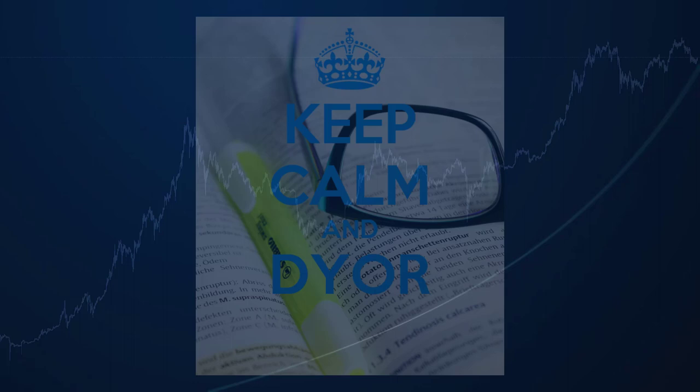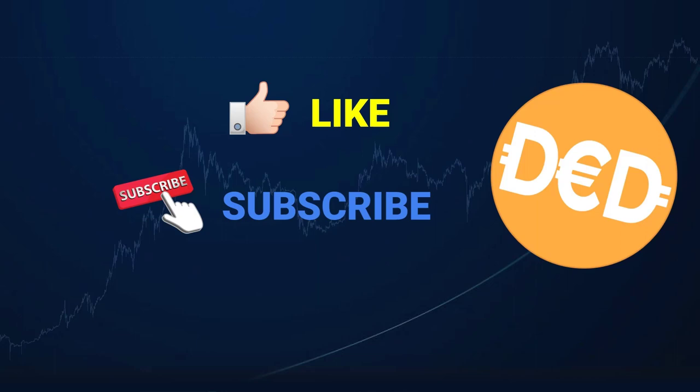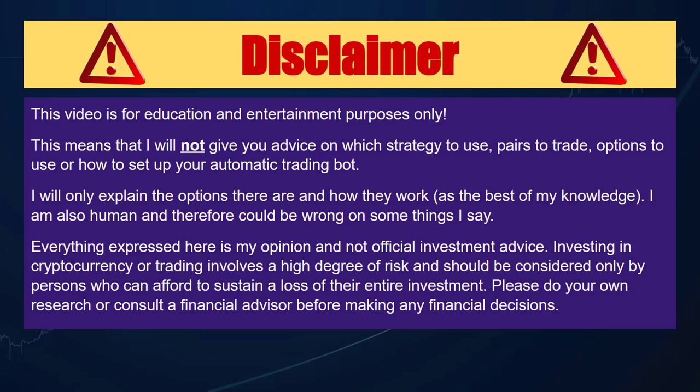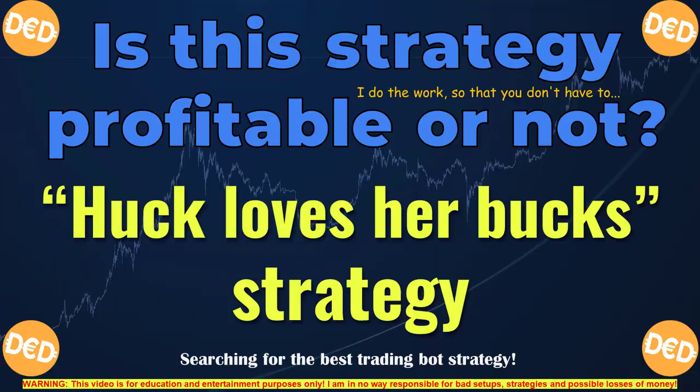I urge you to always do your own research after watching these videos and stay critical. If you like these videos then please click on the like button and subscribe to my channel, and click on the bell icon if you want to get notified when I upload new videos. Please bear in mind that this video is for entertainment and educational purposes. Everything you see here is hypothetical and based on historic data, so there is no guarantee the investigated strategy will work in the future. I am not a professional, so always do your own research or consult a real professional before using any information in real trading.